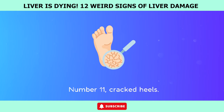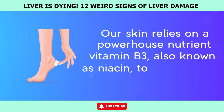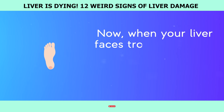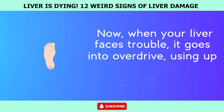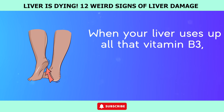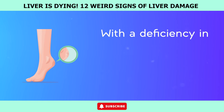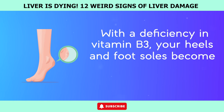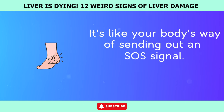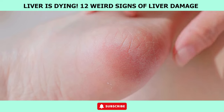Number 11: Cracked heels. Our skin relies on a powerhouse nutrient called vitamin B3, also known as niacin, to stay smooth, hydrated, and resilient. When your liver faces trouble, it goes into overdrive, using up all the stored vitamin B3 to try and repair itself. This leaves your skin high and dry — with a deficiency in vitamin B3, your heels and foot soles become more prone to cracking. It's like your body's way of sending out an SOS signal. Don't dismiss those cracked heels as just a minor inconvenience; they could be hinting at underlying liver issues.